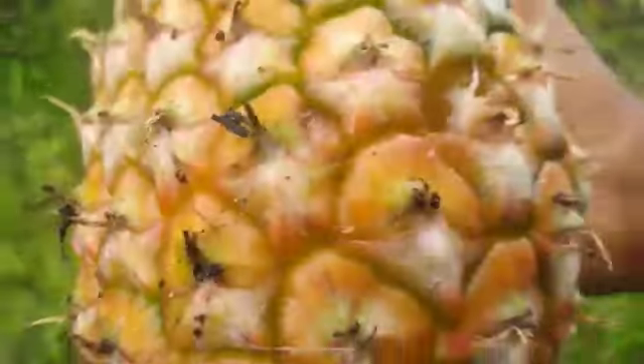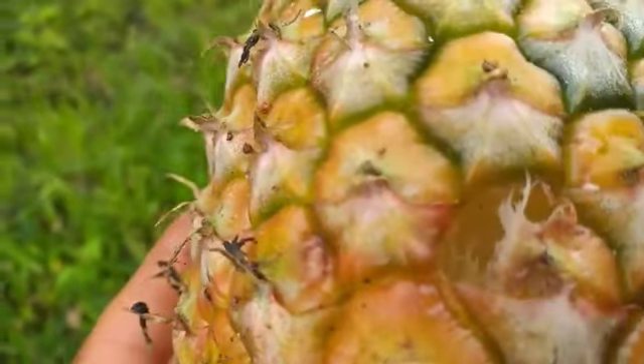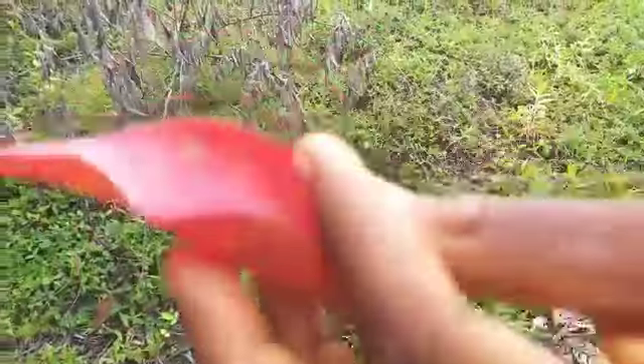Oh look at that — something picked it, something poked it! Look there. We're gonna deal with that, alright. We are going back up. Oh, this nice red leaf looks so pretty.